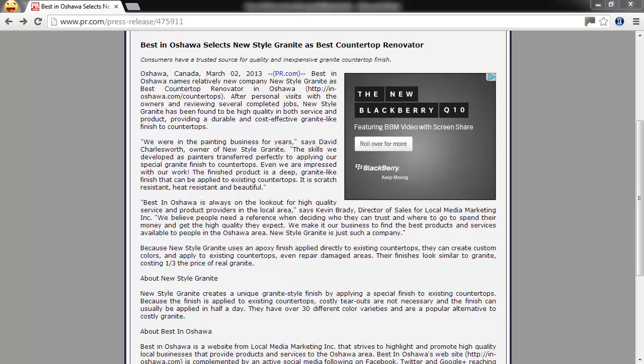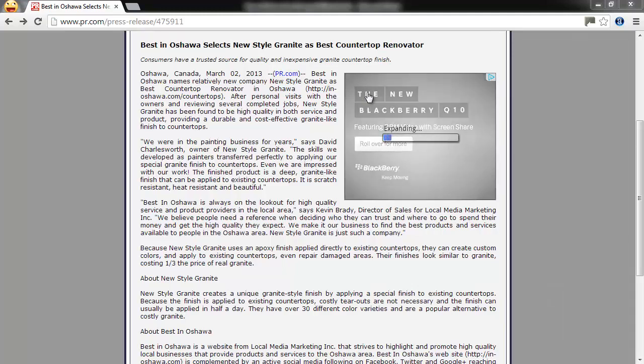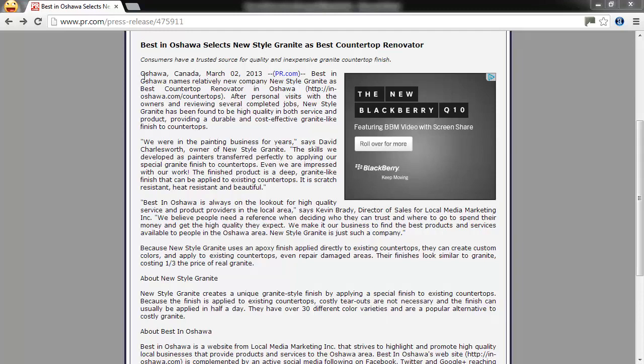Let's talk about press releases. What we're looking at on the screen right now is a press release that I did for a countertop refinishing company that was a client of mine. This was earlier this year in March 2013, and we'll leave this up on the screen as an example. Now, although press releases are used as a valuable search engine optimization tool, they're also much more than just that.